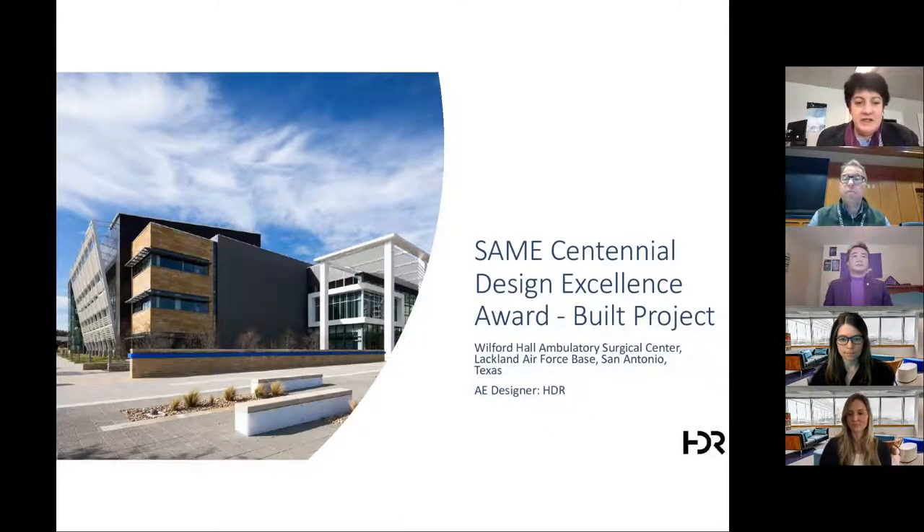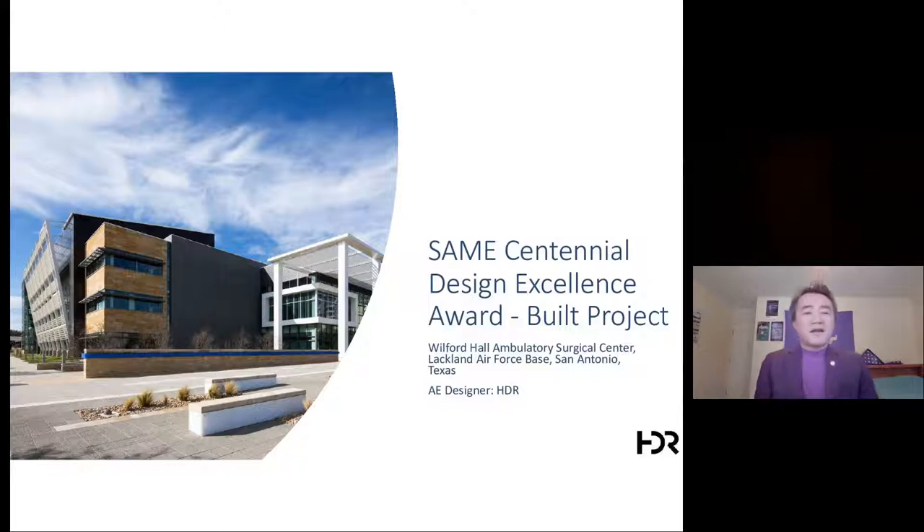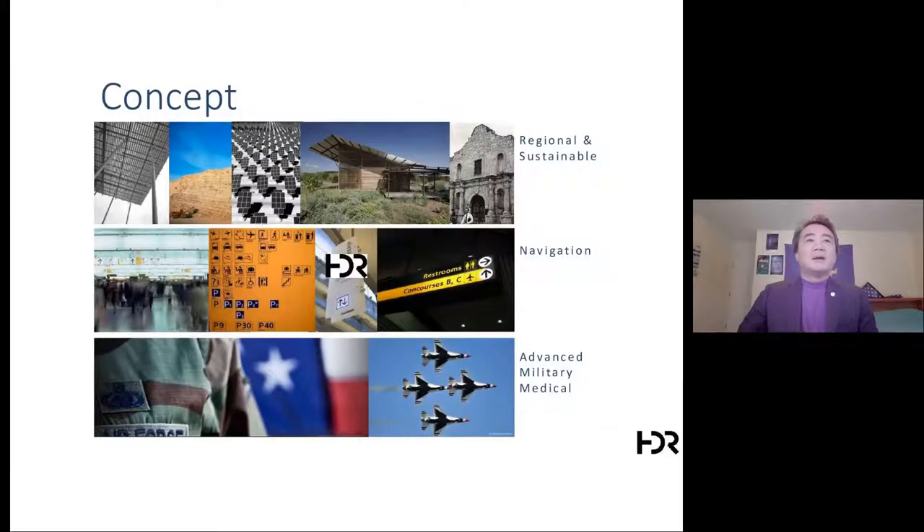Thank you, Paula, for the introduction. I'm JJ Tang from HDR, the Director of Federal Facilities. I'm here to present the design concept of Wilford Hall, located at Lackland Air Force Base, San Antonio. HDR is the designer of record.